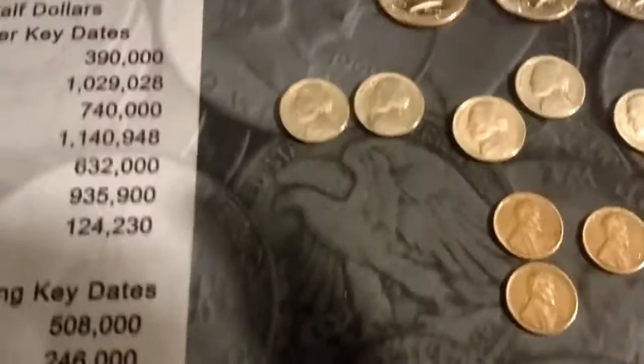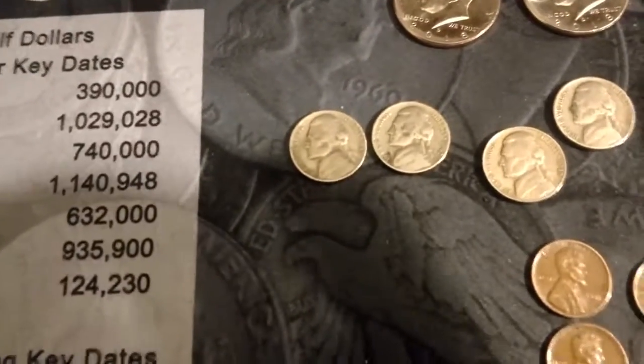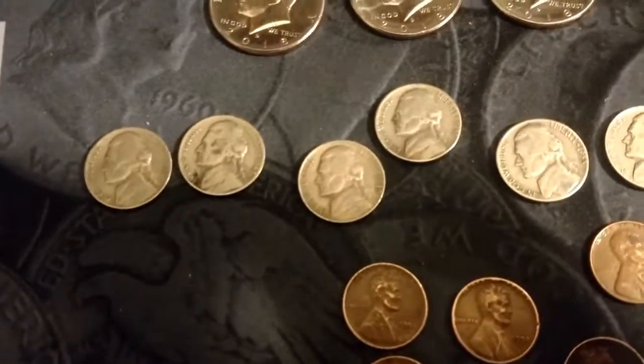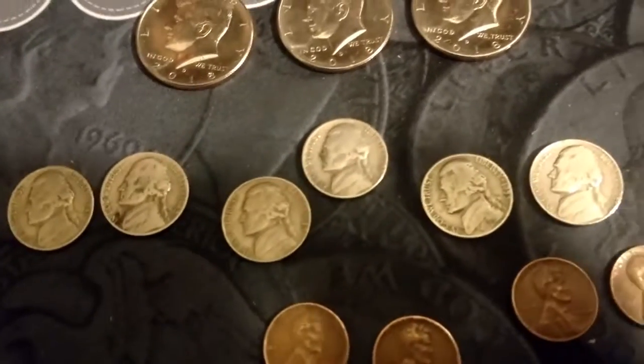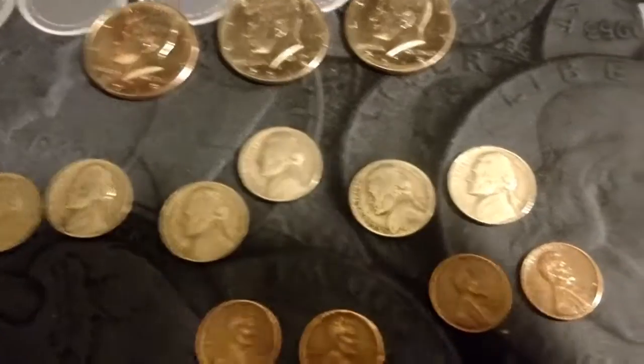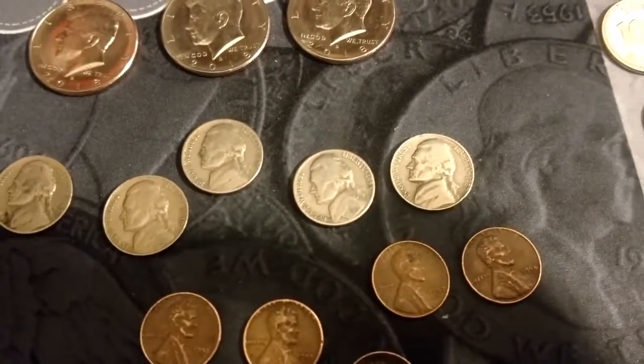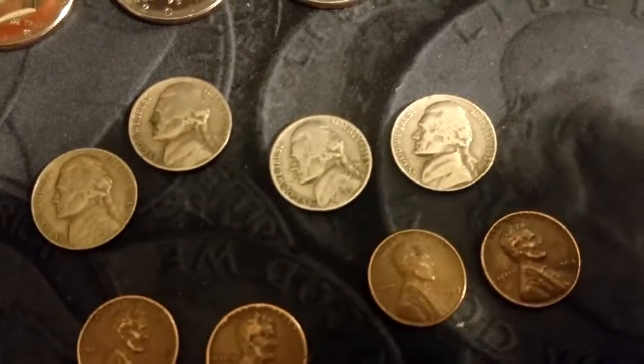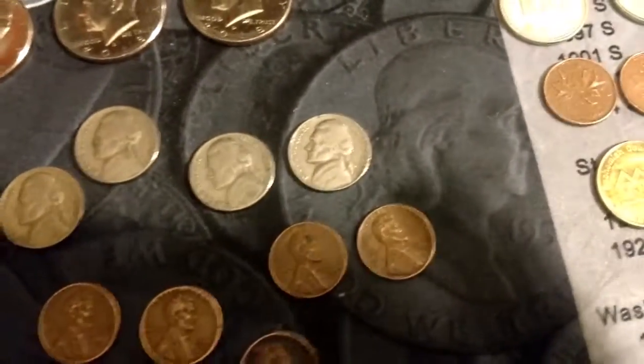On our nickels here we got a 41P, a 42P, a 49D, a 51P, a 53D, and a 57D.